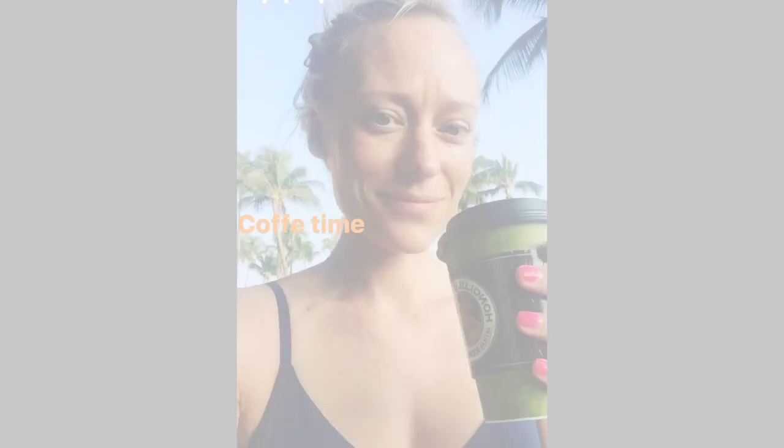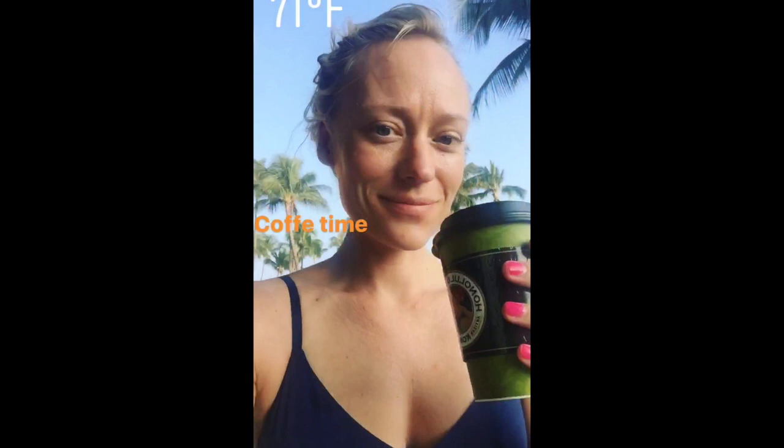So here you can see I'm drinking my coffee. I like to start my mornings off with coffee, and this is Kona coffee. It was definitely delicious.